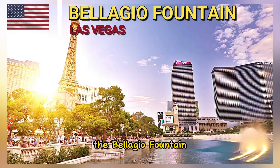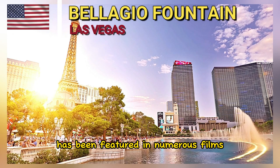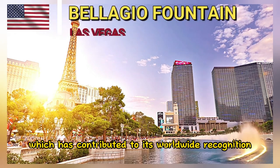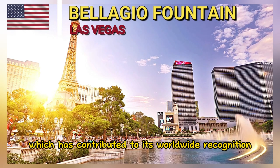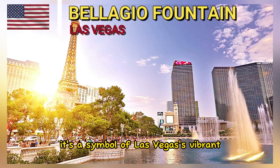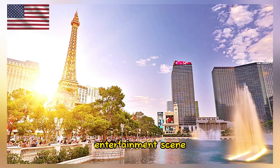The Bellagio Fountain has been featured in numerous films, TV shows, and music videos, which has contributed to its worldwide recognition and iconic status. It's a symbol of Las Vegas's vibrant entertainment scene.